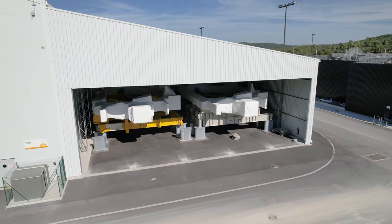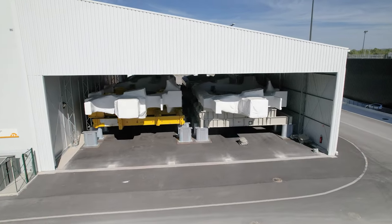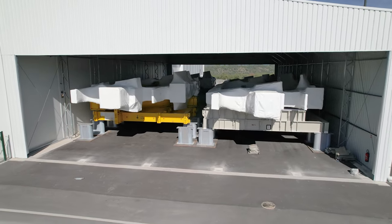The manufacturing of 19 toroidal field coils has also been completed. All but two are on site, stored in large hangers.